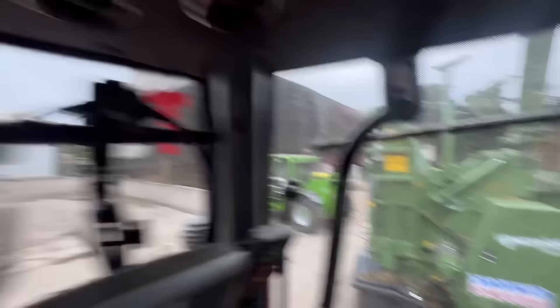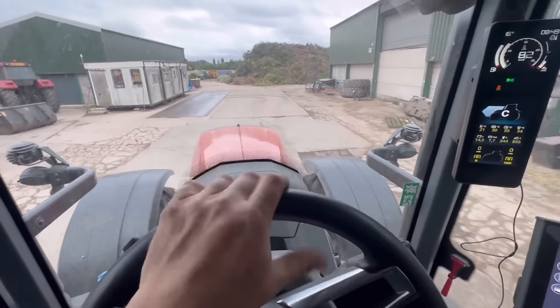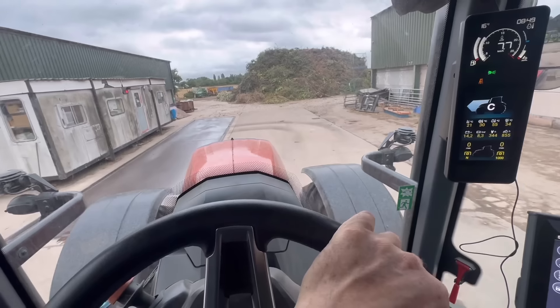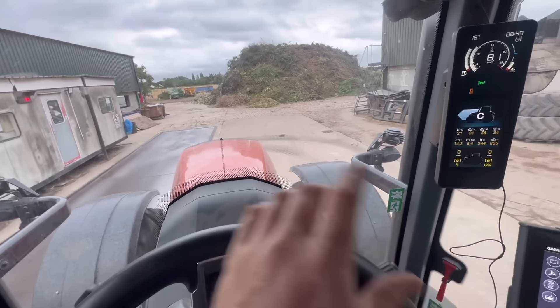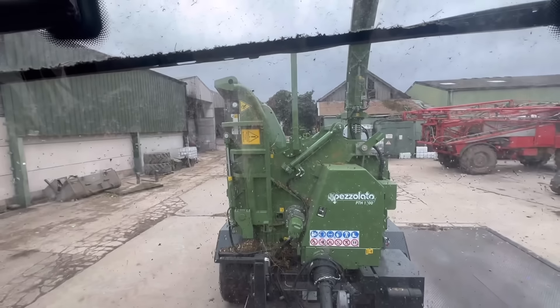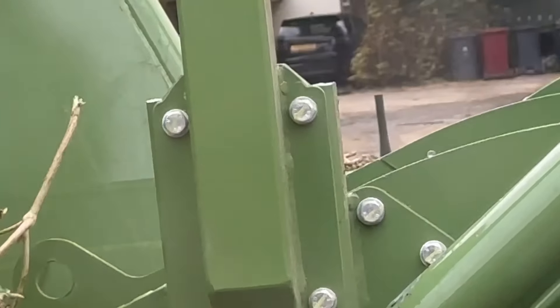Thursday morning, the chipper on the back just fuelled up, unblocked the blower — I had a little lump of chipping which is a bit annoying but I know why it's done it. It's because the remote control — you can see it there, that little black thing — the aerials from the remote control.